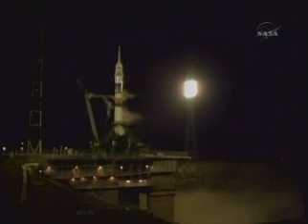The first umbilical tower separates from the booster at launch.